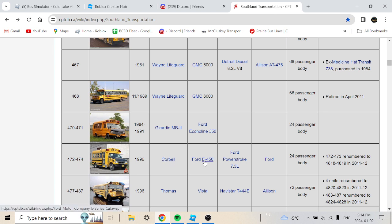Buses 472 to 474 are 1996 Corbeil Ford E450 with a Ford Power Stroke 7.3-liter engine, 24-passenger body. Buses 472 and 473 were rebranded to 4818 and 4819 in 2011-2012. There are a lot of buses in this fleet that got rebranded to higher numbers.